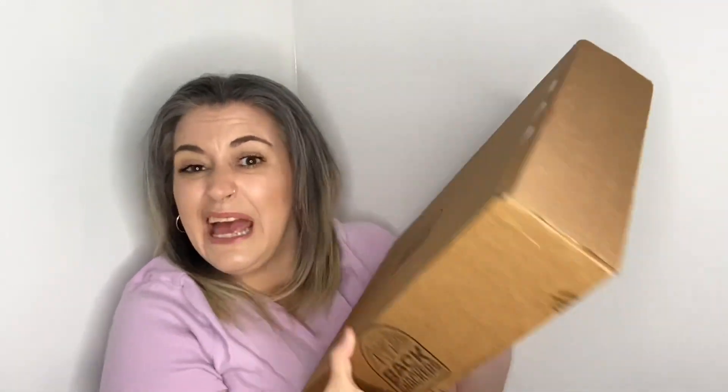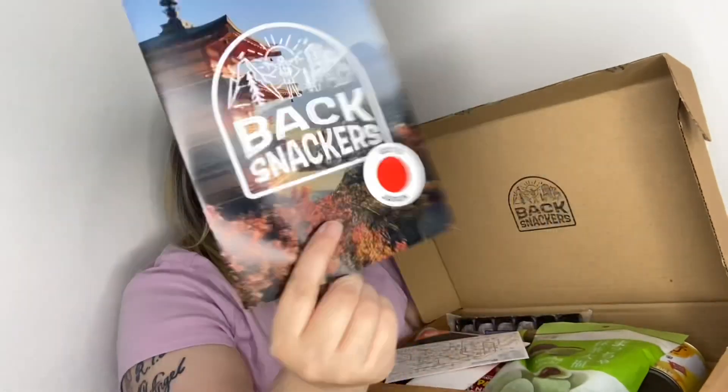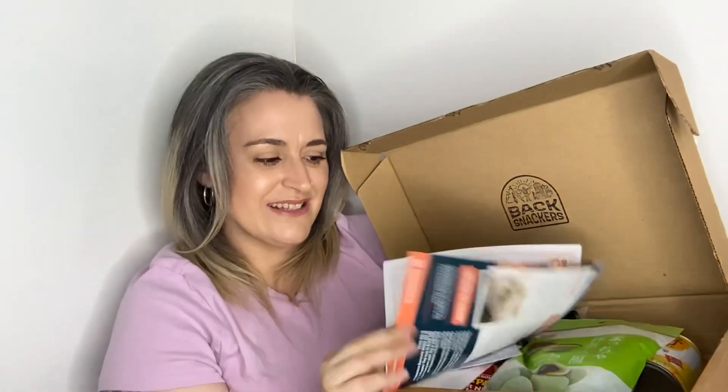Every month you will get snacks from different countries, so let's get this open to see what country we're sampling this month. Just to emphasize how big this box is — it's huge. That's the size of my head, and it's quite a hefty weight too, which is great. Inside the box — oh, we're going to Japan, fantastic!